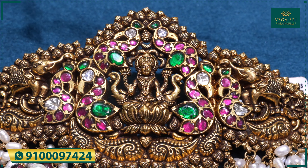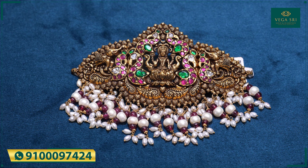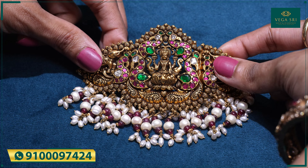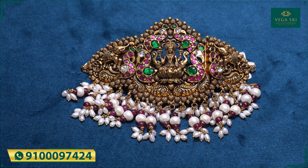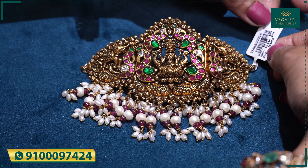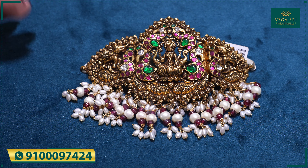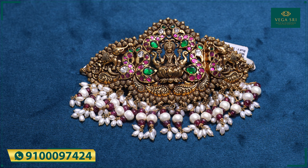The width of the piece is almost 6 to 7 inches. This is a nice flexible chowkar — we can adjust it according to neck size as well. It is weighing up to 60 grams net weight. You can definitely approach us via WhatsApp number 9100-97424 for queries and estimates.